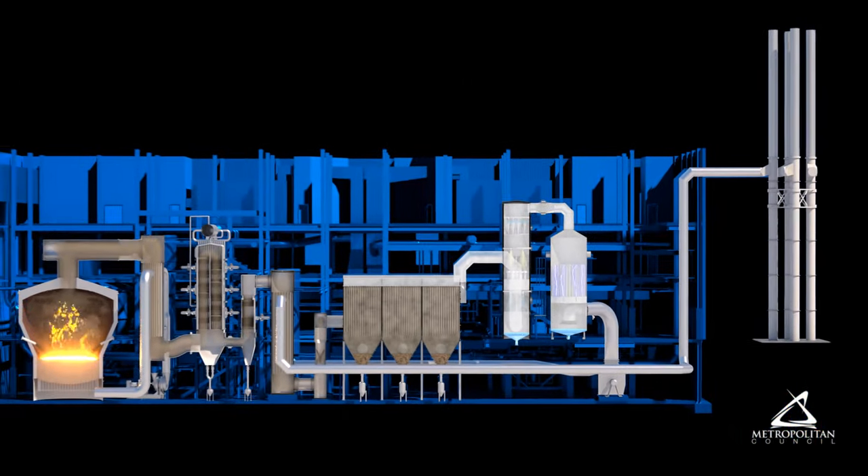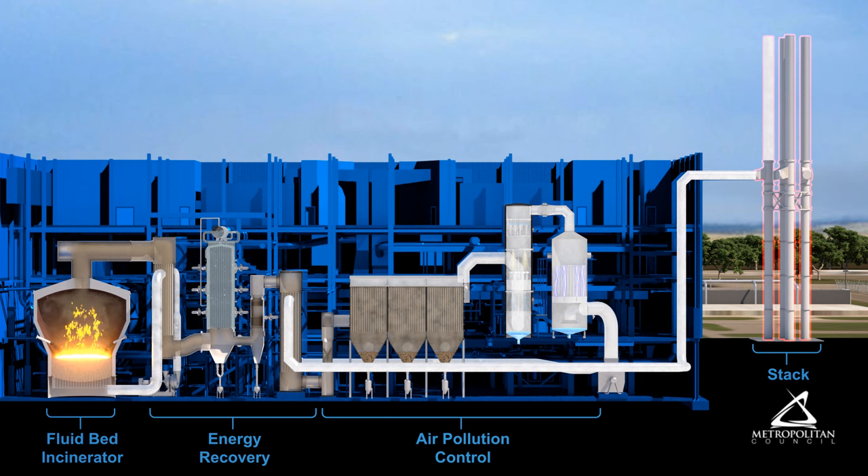Emissions are regulated by the Minnesota Pollution Control Agency and the U.S. Environmental Protection Agency. Our Metro Plant incinerators have an exceptional environmental compliance record. Emissions are clean, colorless, odorless, and have no visible plume.